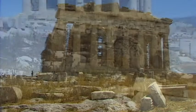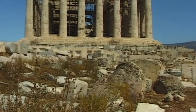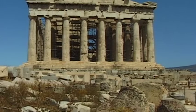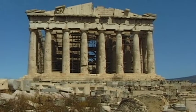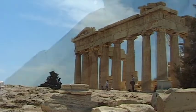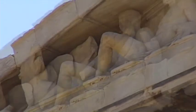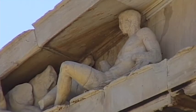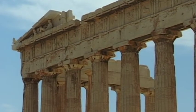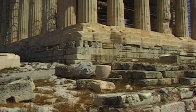It took nine years to build the great temple of the goddess Athena, known as the Parthenon, which was completed in 438 BC. Unique among all other Greek temples, with its imposing appearance and artistic decorations, this temple signified the great influence and power of ancient Athens.